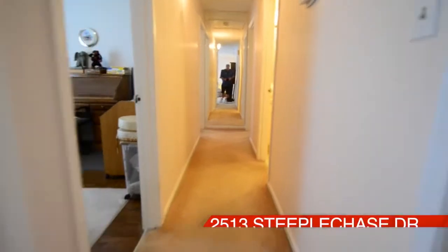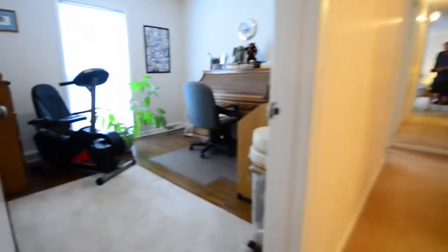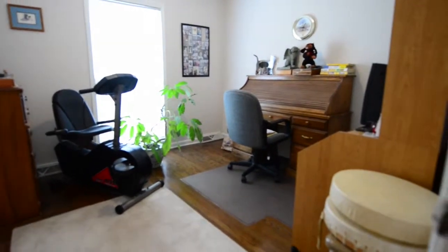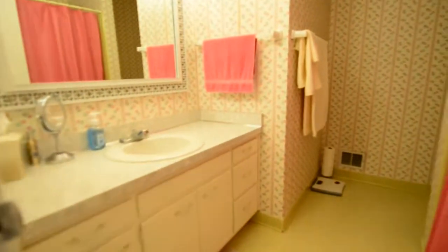Our next stop, down the hallway into the bedrooms. This first bedroom is being used as an office. And notice, there's wood floors in two of these bedrooms. Across the way, a full bathroom.